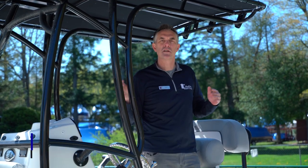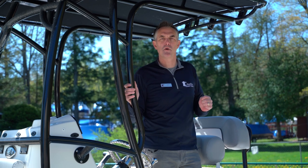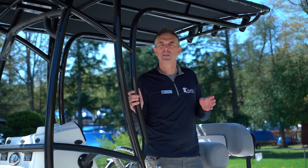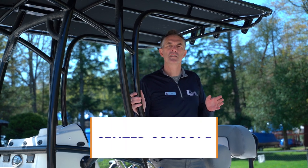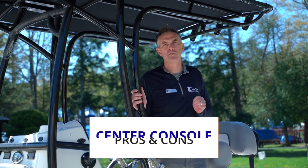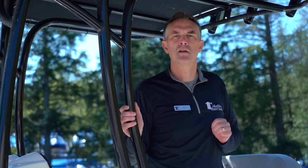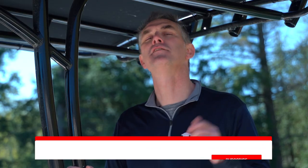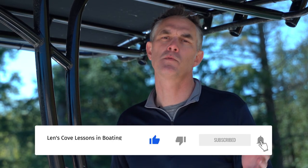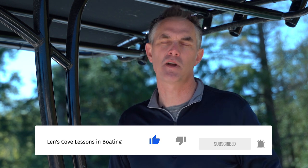Hi, I'm Sean from Lenscove Lessons in Boating. We usually look at bow riders, deck boats, and pontoons to get on the water. But have you ever considered a center console? On today's video we're going to look at the pros and cons of a center console boat and why it may or may not be the right boat for your boating. If you enjoyed today's video please like it and subscribe to our channel for lots more videos just like this.